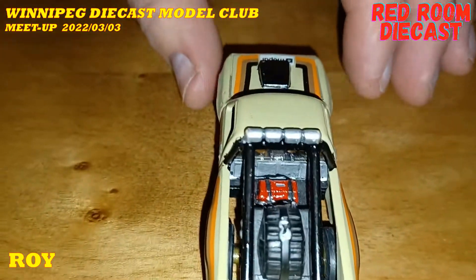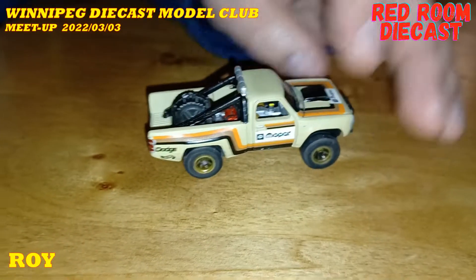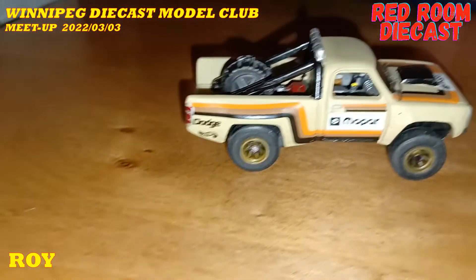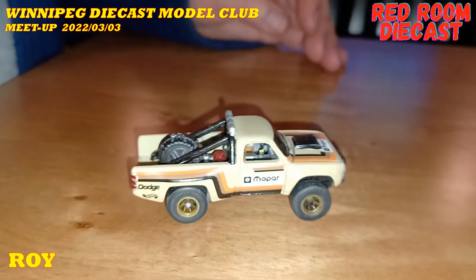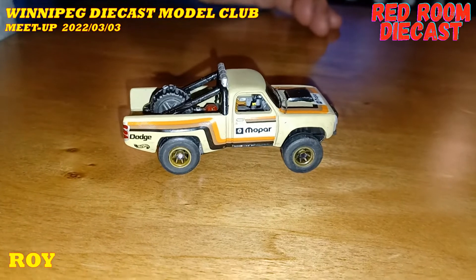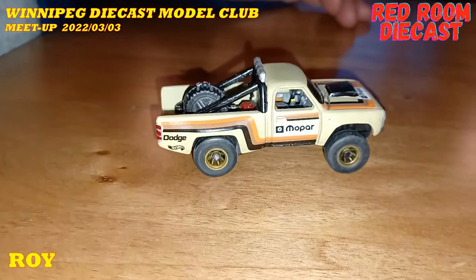Not a whole lot — just made the interior kind of detailed, changed the wheels. You put pretty much what we'd call real riders on it, so real rubber tires. Yeah, I got rid of those god-awful Hot Wheels tires. I have one of these — I found it recently at Dollarama. This is about a 2017-2018 model in this color. Those tires, I don't know what the hell they're thinking half the time. It looks so bloody ugly.